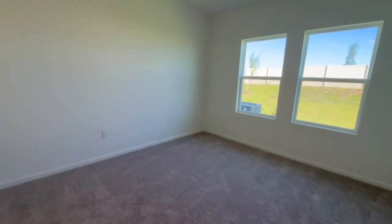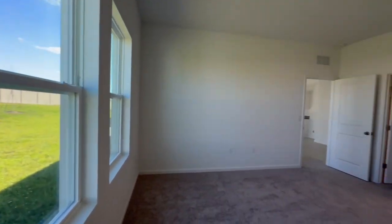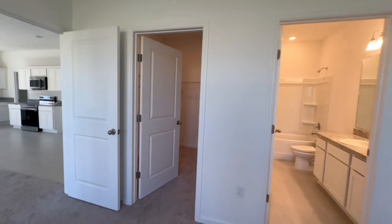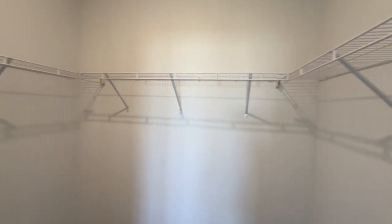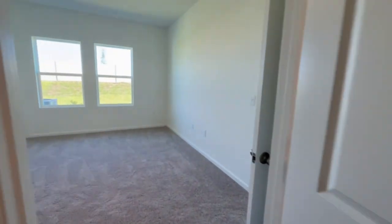Here is the primary bedroom — I love that it has two windows that bring in so much natural light. The square footage of this house isn't massive, but this room really feels big, just like the main living space. And look at the size of this closet — not bad at all for a 1,500 square foot home.